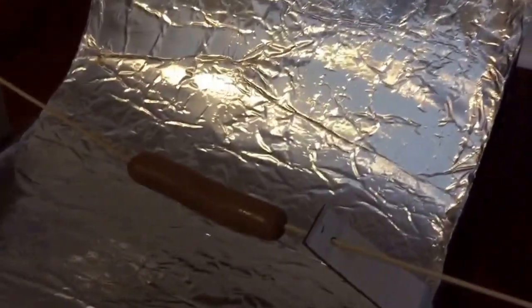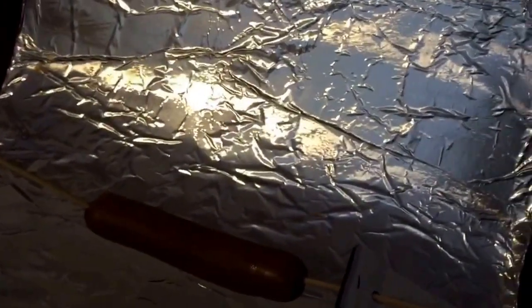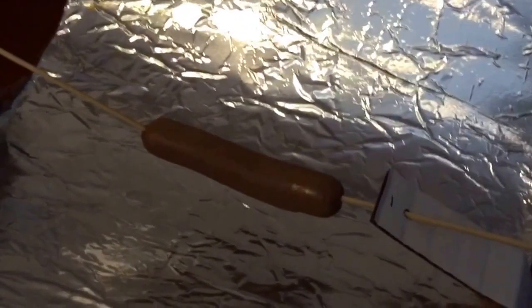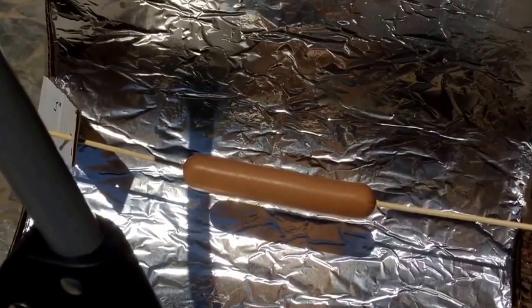So previously I said that the hot dog was pretty much the same and it wasn't really fully cooked, but now that I bring it inside it actually is quite cooked. Tomorrow I'm going to do another experiment at noon time, and let's just see which one cooks the best and the fastest. I'll see you tomorrow.